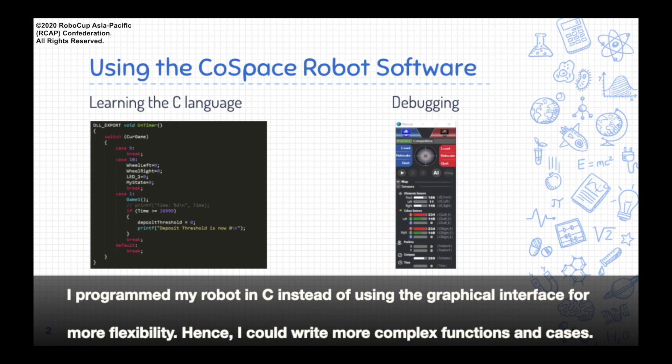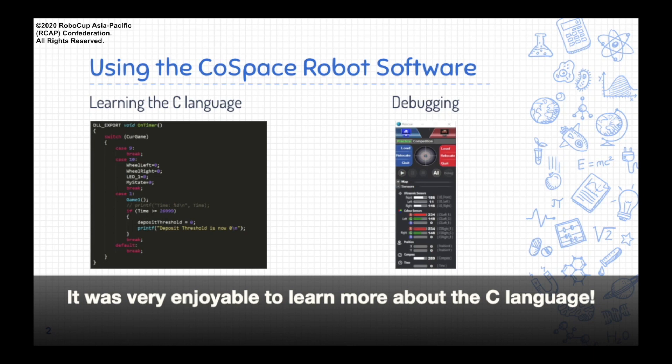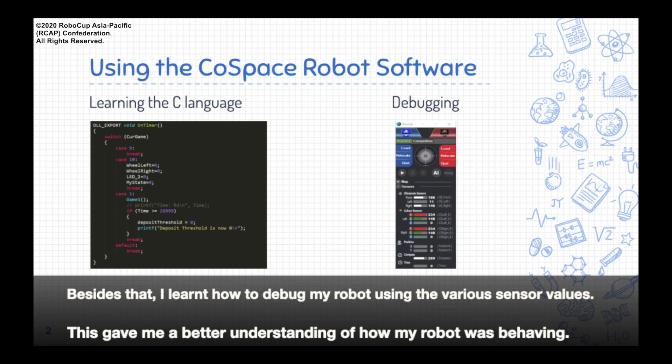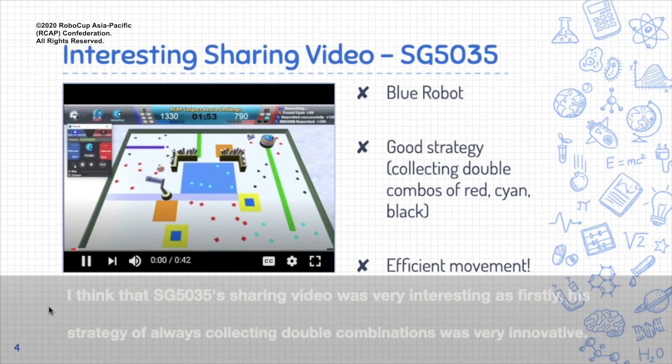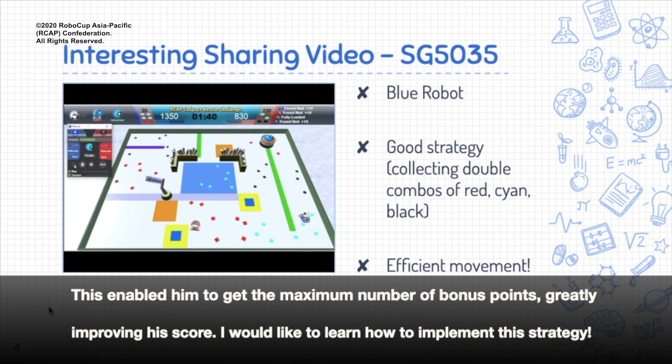I programmed my robot in C instead of using the graphical interface for more flexibility. Hence, I could write more complex functions and cases. It was very enjoyable to learn more about the C language. Besides that, I learned how to debug my robot using the various sensor values, which gave me a better understanding of how my robot was behaving. I think that SG5035's sharing video was very interesting. His strategy of always collecting double combinations was very innovative, enabling him to get the maximum number of bonus points and greatly improving his score. I would like to learn how to implement this strategy.